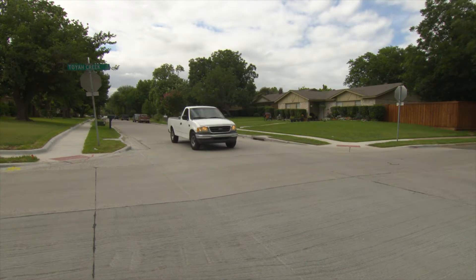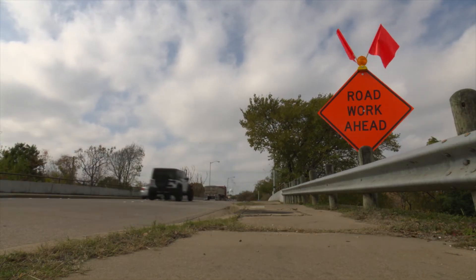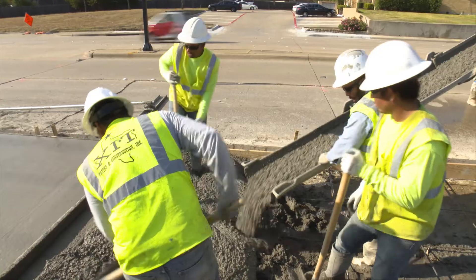By knowing these numbers, we can determine which streets need immediate repair. PCI helps us develop a plan and budget for ongoing street maintenance projects, and it also allows us to evaluate new materials and design.